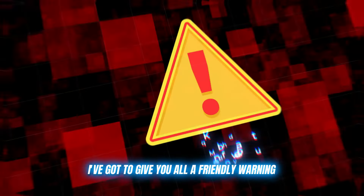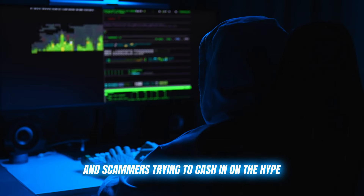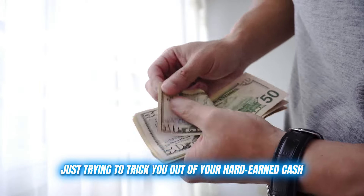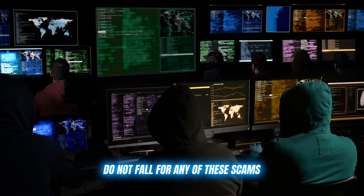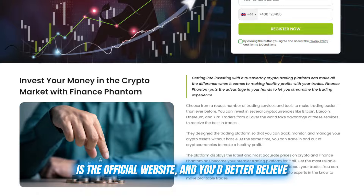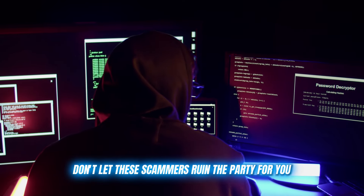Now, before I let you go, I've got to give you all a friendly warning. As with any popular trading tool or platform, there are bound to be some shady copycats and scammers trying to cash in on the hype. I've seen plenty of fake Finance Phantom clones popping up, promising the world, but really just trying to trick you out of your hard-earned cash. Do not — I repeat — do not fall for any of these scams. They're not worth the risk or the headache. The only legit source for Finance Phantom is the official website, and I'm dropping that link in the description below. Use that link and that link alone to create your account. Don't let these scammers ruin the party for you.